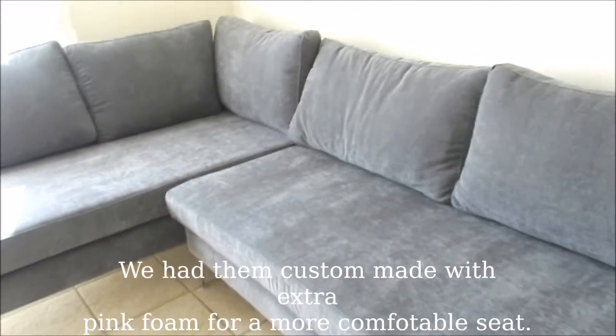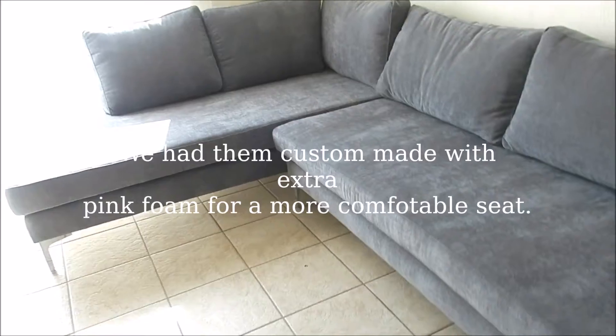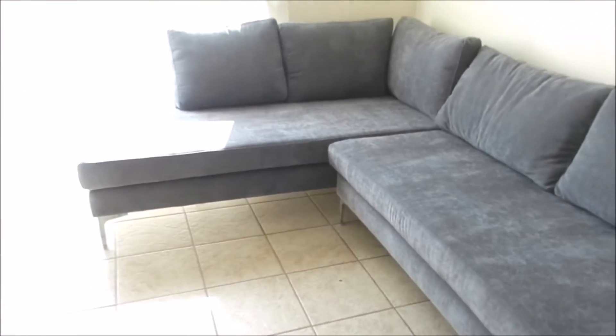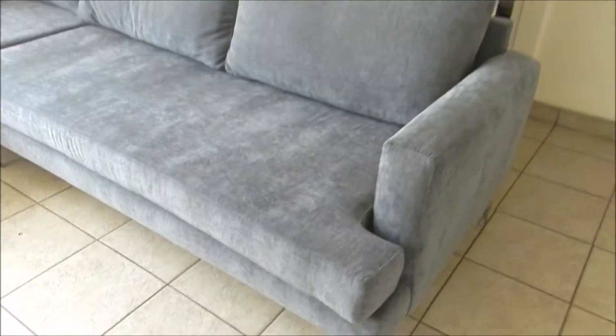Look at this — this is beautiful. I love how it looks and it's big. The reason why it took so long to be delivered is because it took three entire weeks to be manufactured. And yeah, this is the end result. I love these.